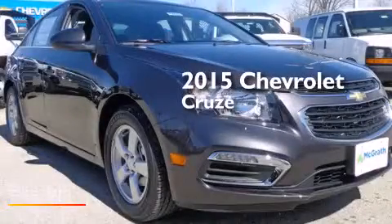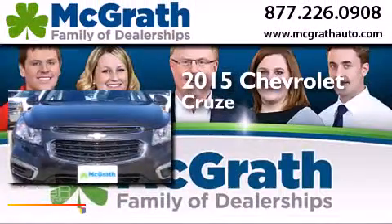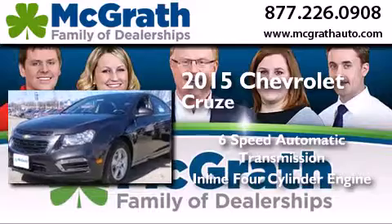This is a brand new 2015 Chevrolet Cruze. This car has a six-speed automatic transmission and an inline four-cylinder engine.